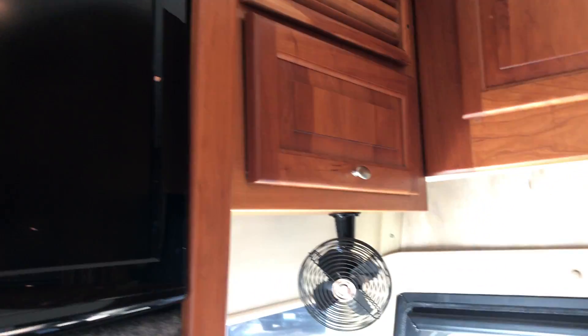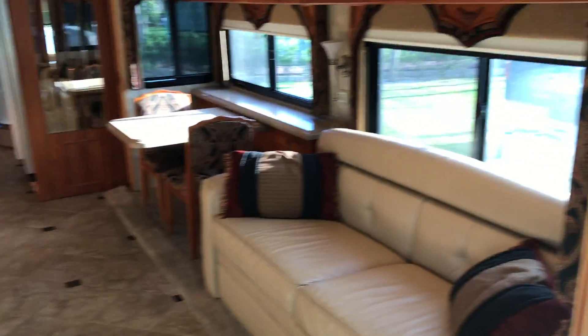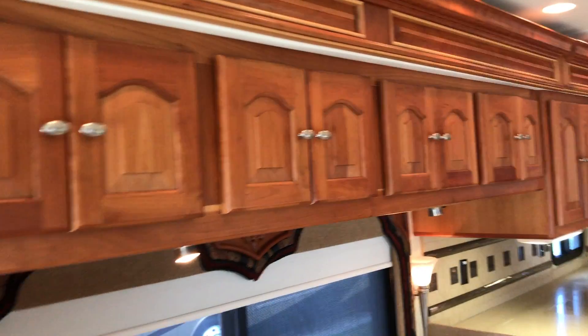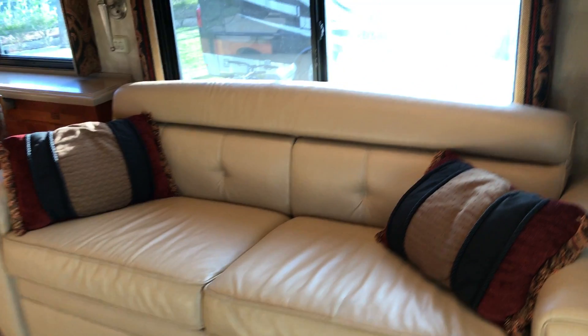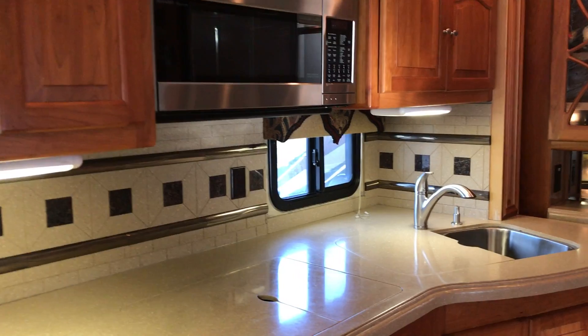Four slides, very spacious. All the cabinetry is intact, real wood. This couch here turns into a small sleeper, and this one turns into a queen size. Got a nice soft vinyl ceiling with recessed lighting. Large counter space, very nice.